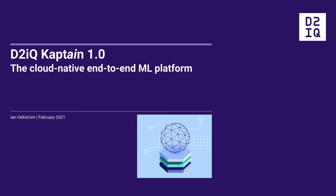A little minor housekeeping: please use the Q&A function for any questions you might have, and we will get back to you with answers as soon as we can. And now, here is the CAPTAIN product manager, Ian Hellstrom, to tell you all about it.